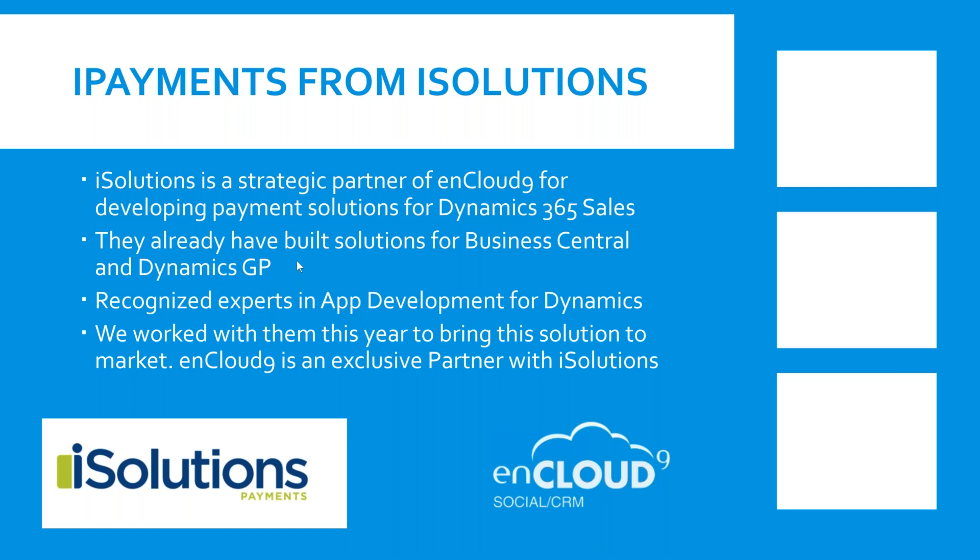We were the first customer to use it, and we've been using it successfully since about January of this year. They have brought this solution out to AppSource, so you can get it into your system today by going to Dynamics 365's AppSource website. And nCloud 9 is currently an exclusive partner with iSolutions to help bring customers on board with the iSolutions application.